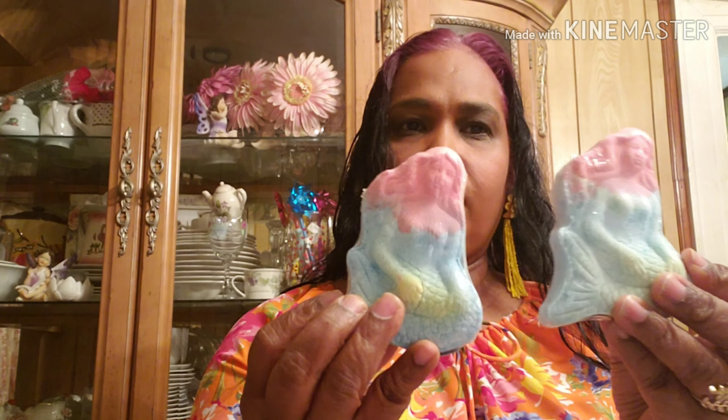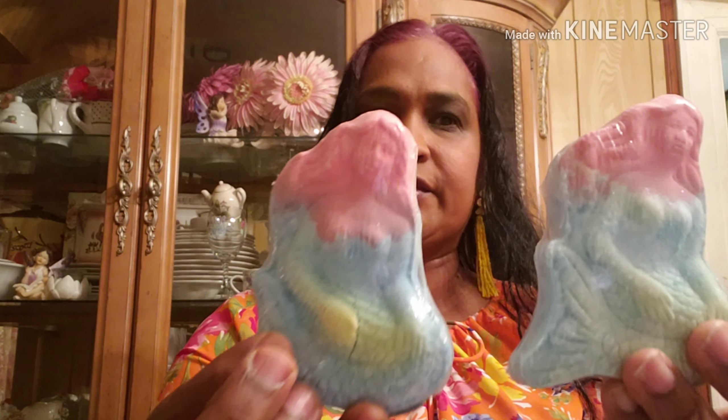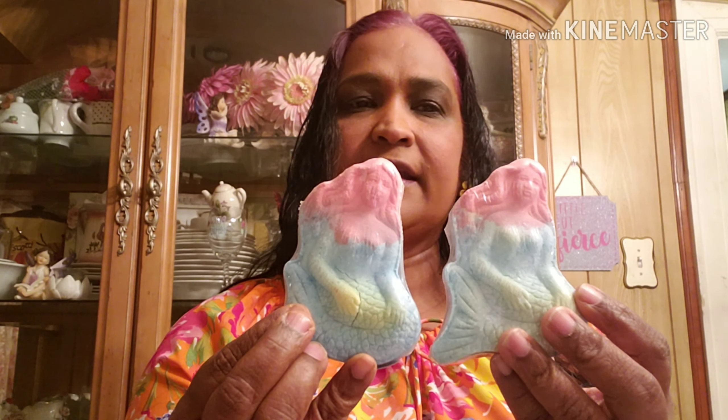I also got these mermaid bath bombs — I got two of them, one for Miss Chelsea and one for myself. They are so beautiful, look at those!